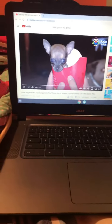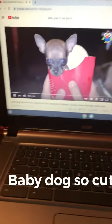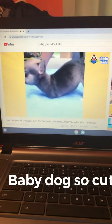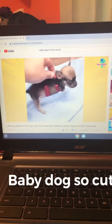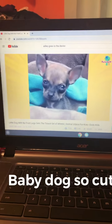Hi guys, and today we're going to be looking at this little dog. I know, he's so cute. This little french fry is named Turbo. He was born without any front legs, and he was being picked on by his brothers and sisters. It wasn't very nice.